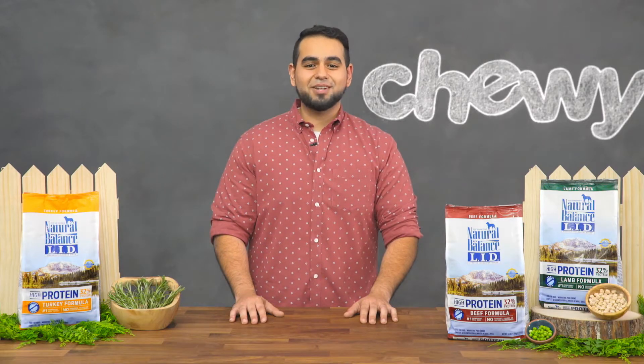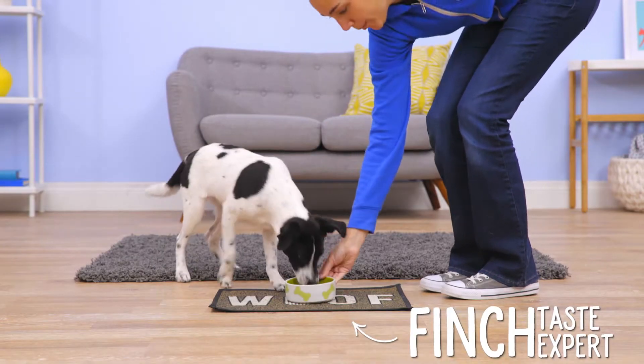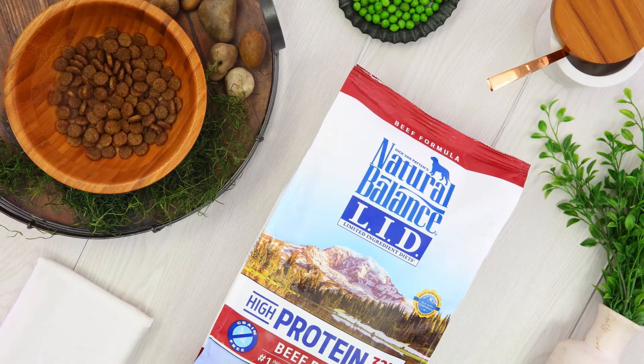Natural Balance believes in feeding nothing but the best. That's why they test every batch of their food for quality and safety, so you can be sure that every bowl is up to their highest standards from the time it's packaged to the time it enters your dog's bowl. And their limited ingredient formulas, or LID for short, are no different.